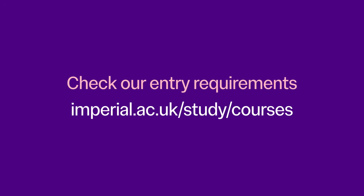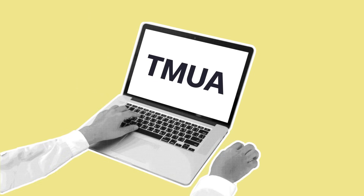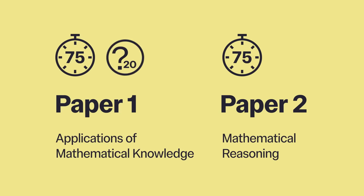Check our entry requirements to see which modules are needed for departments using the ESAT. The TMUA is also computer-based, with two 75-minute papers, each with 20 multiple choice questions, taken back to back.